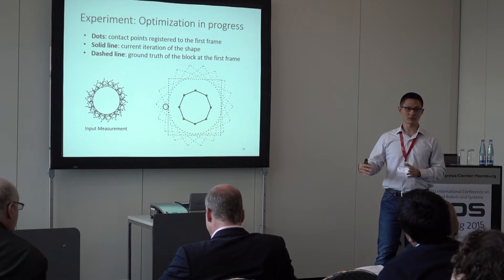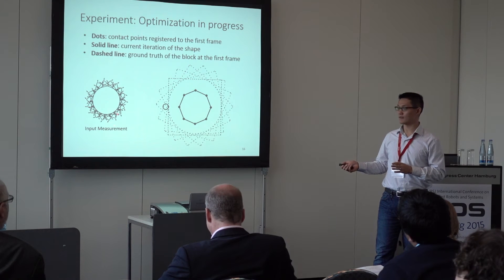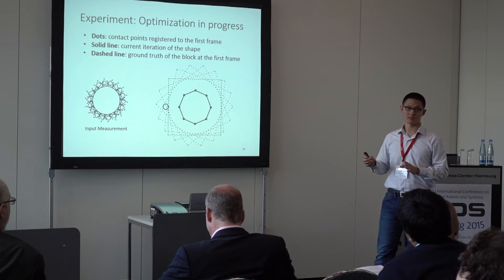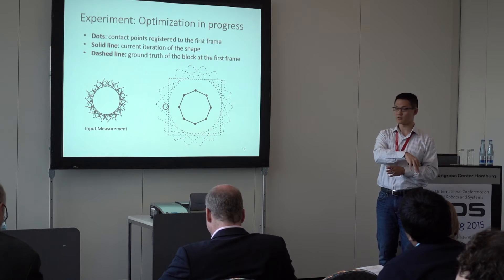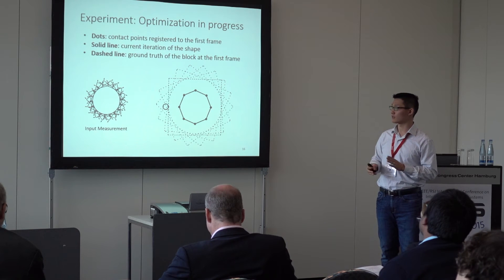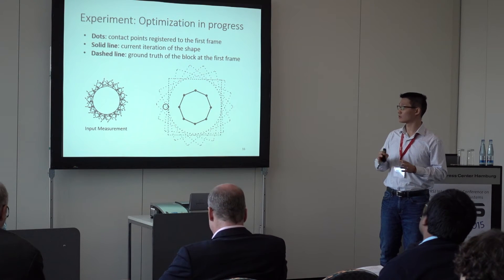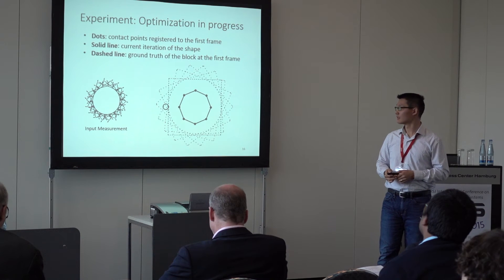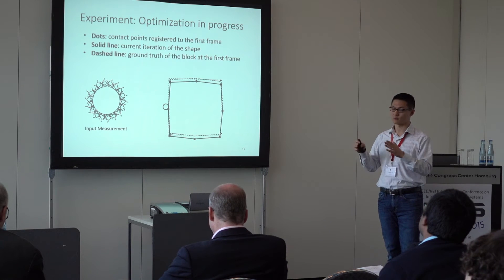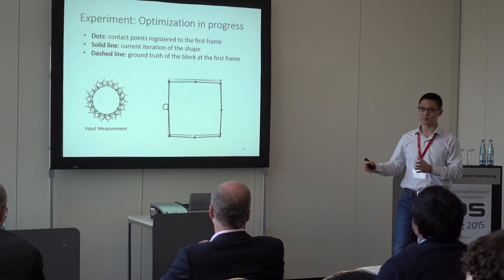With the above optimization setup, we run the optimization in MATLAB. The dots represent contact points registered to the first frame, the solid line represents the estimated object shape at the first frame, and the dashed line is the ground truth rectangle. As the optimization proceeds, the dots converge to the rectangular shape, and the solid line also converges to the shape due to the measurement cost.